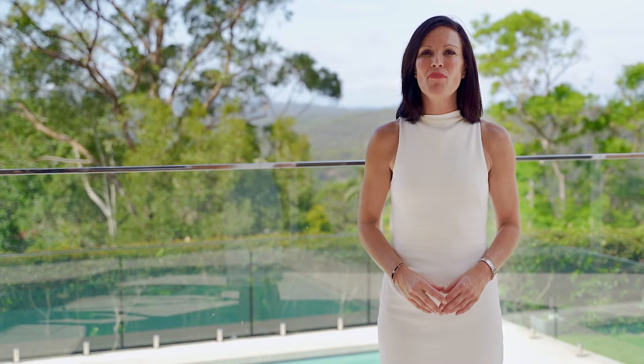Myself and the whole team from McGrath Team BT look forward to seeing you at one of our Open for Inspections very soon.